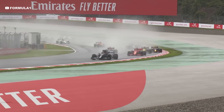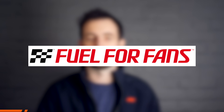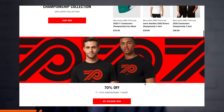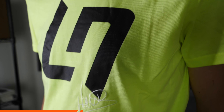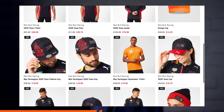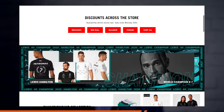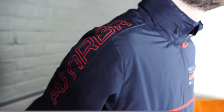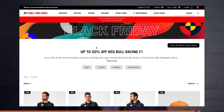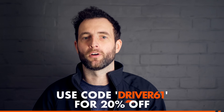This week's sponsor is Fuel For Fans. They make officially licensed Formula 1 kit for the majority of teams on the F1 grid, plus from your favourite drivers. They are having a massive Black Friday sale all this week with up to 50% off kit from Mercedes, Ferrari, Red Bull and McLaren — jackets, t-shirts, soft shells and loads of other quality F1 kit. Now is also the perfect time to buy holiday gifts. Check them out with the link in the description and use code DRIVE61 for 20% off.